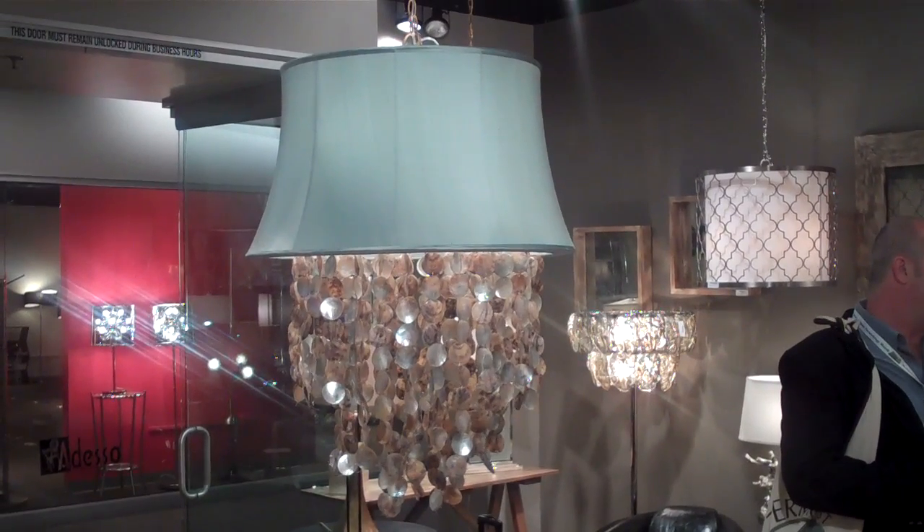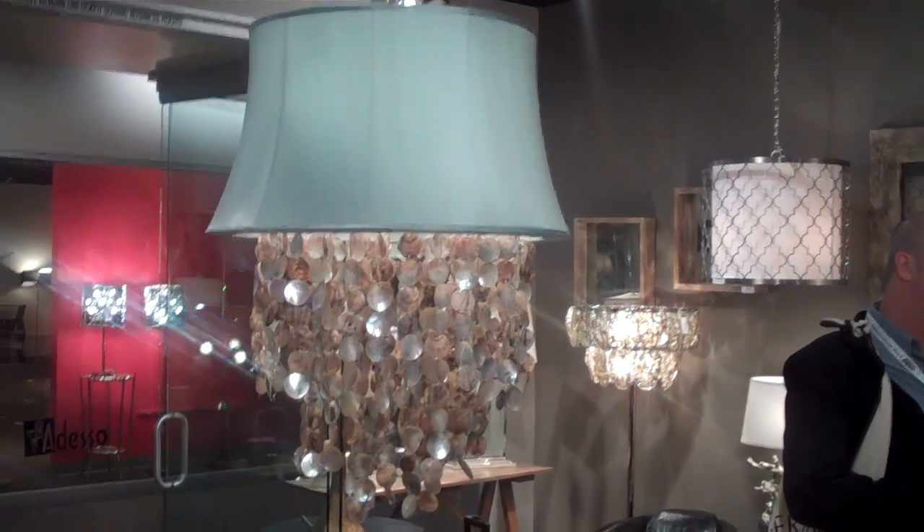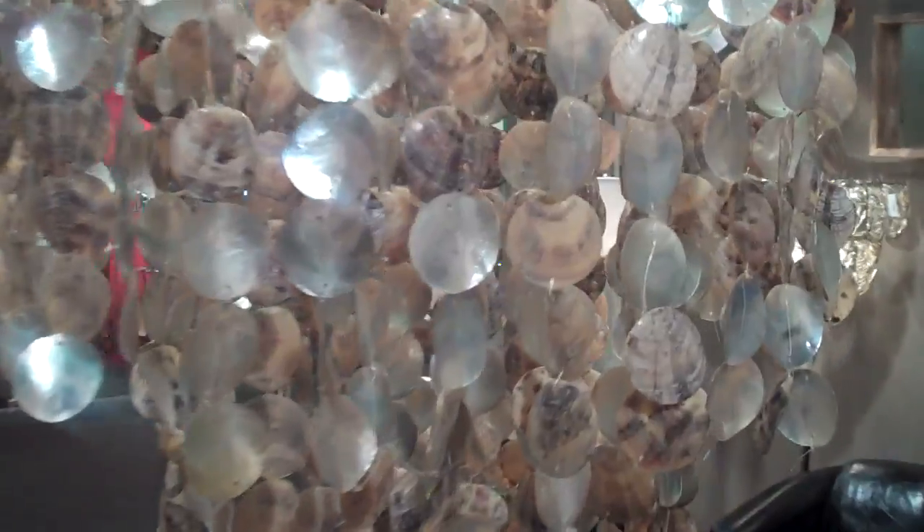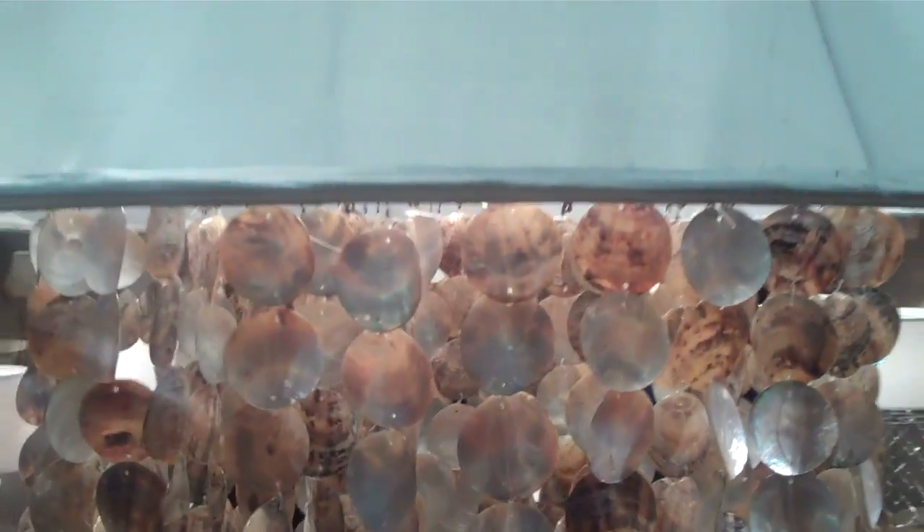Charlene, this is a beautiful hanging shade. Earlier I found her in the show. It's got that perfect duck egg shade. It's a beautiful shell and they seem to pick up a little bit of the blue as an option for your master bedroom area.